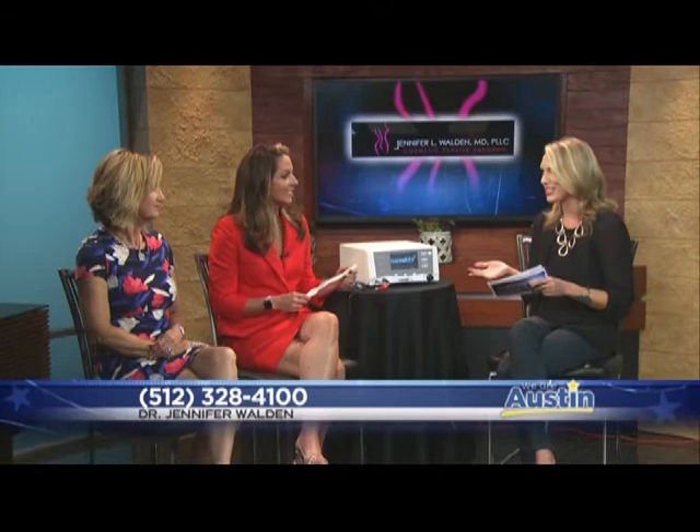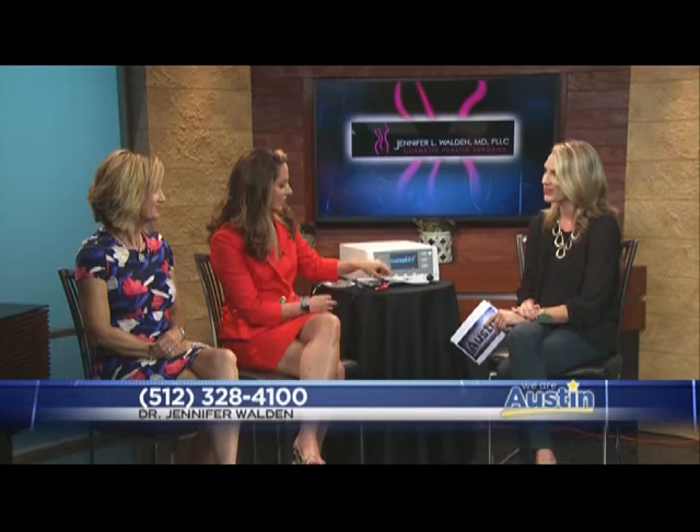So Tammy, let's hear from you. You experienced this firsthand. Why did you go to Dr. Walden, and what kind of results have you seen? Well, I went to see Dr. Walden because I've had three children and I'm postmenopausal. So you notice some tissue changes, some dryness issues, and some cosmetic changes in that area when you age. And so I decided that I wanted to go and see her.